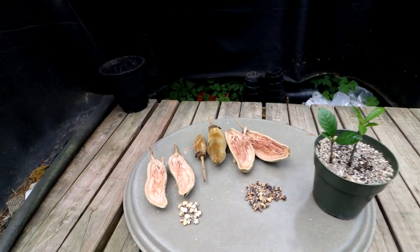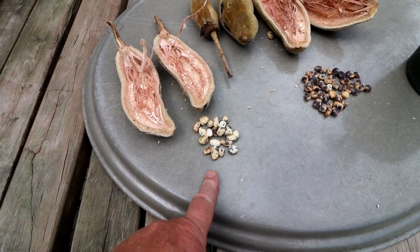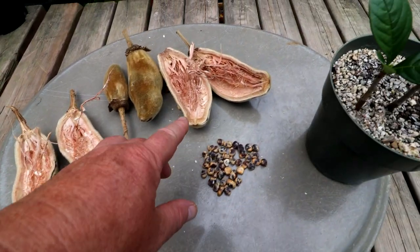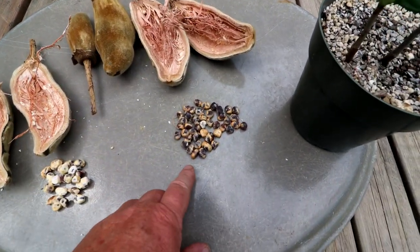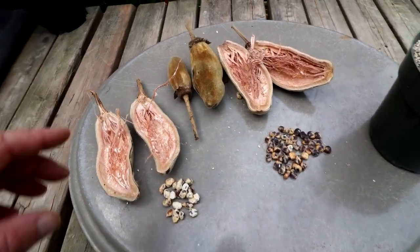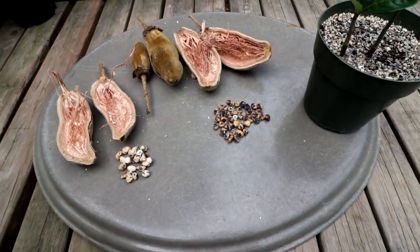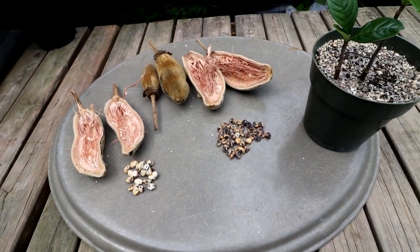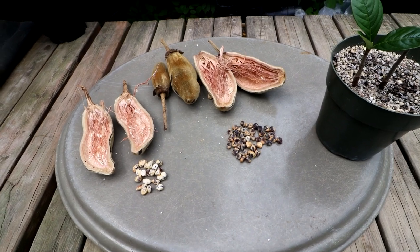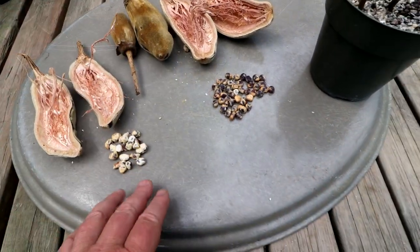I finished eating the pulp from the baobab fruit. That's how many seeds I got out of the second pod — it was a little smaller than the first one so I got a few less, but that's plenty of seeds to plant this spring. I'm going to keep the other two pods in reserve just in case disaster strikes, like squirrels taking all the seeds, and I'll plant all of these.